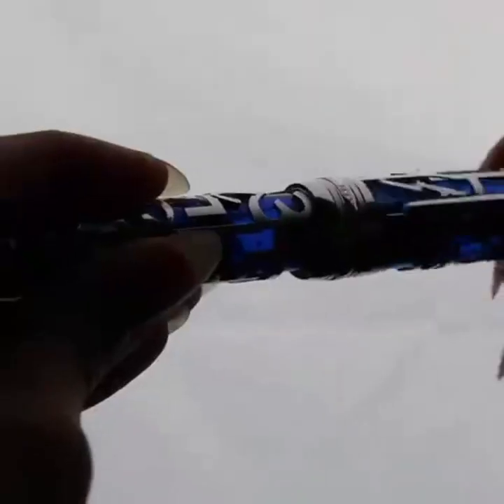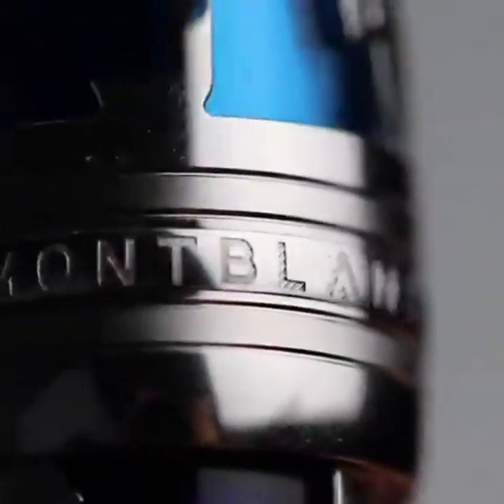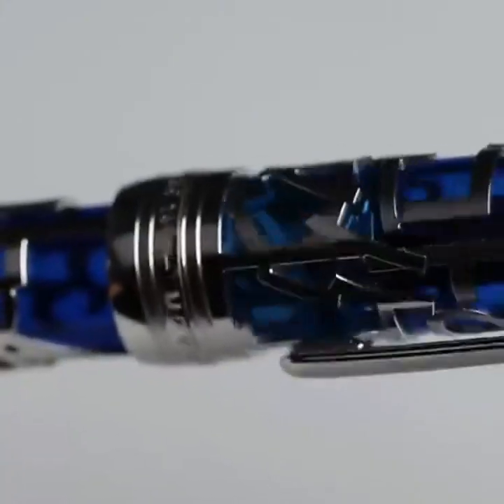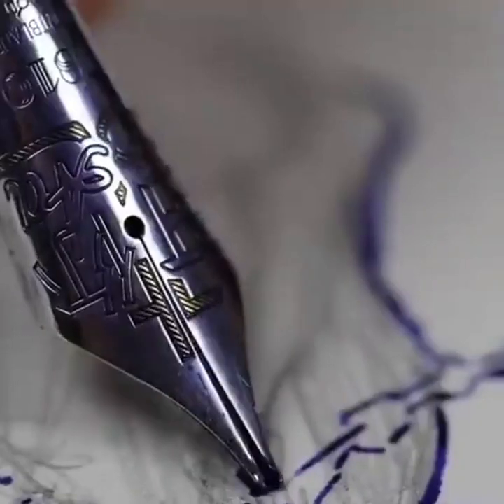I just untwisted it — so you untwist it. Look at this. Whoa, so when you want the ink to go in — I'm not sure if the cameras can see this, we can take b-roll later — but when you want the ink to go in, look at this. Do you see it sliding down? After doing some more research, I found out that this pen has an 18 carat solid white gold nib, and the cap is topped off with a 2.5 millimeter blue sapphire.